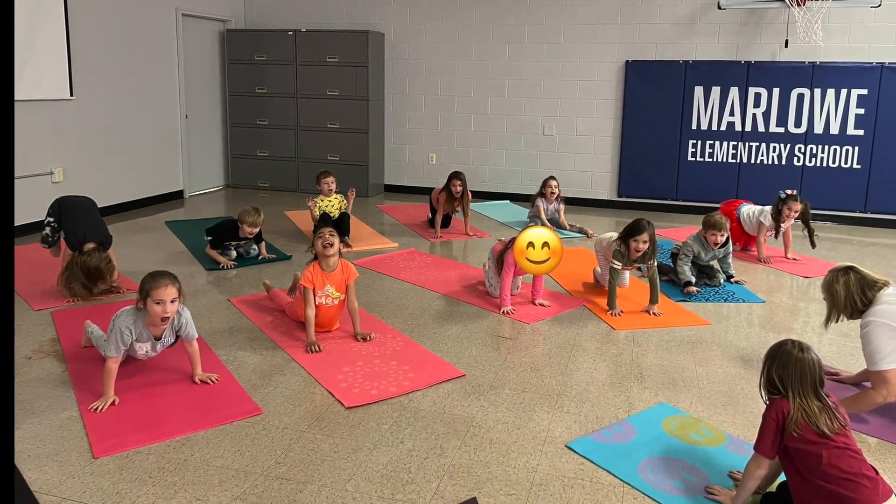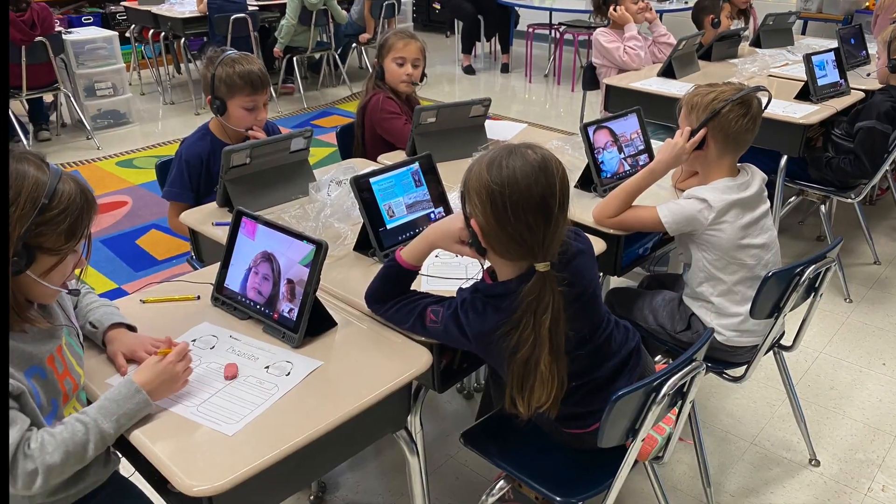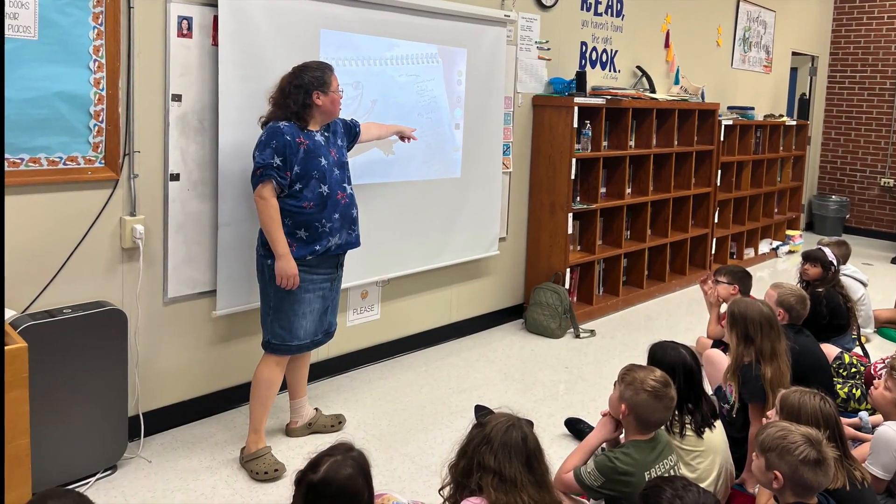Our school provides extracurricular activities such as yoga club, reading buddies, and a visit from a local author to build awareness of their world and culture around them.